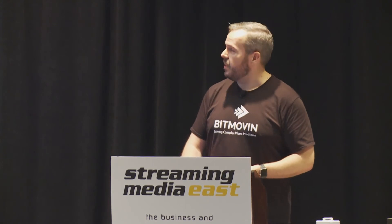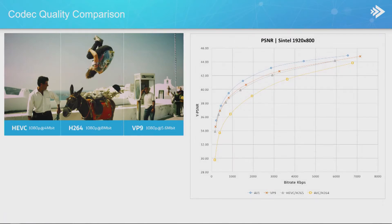Looking at what efficiency looks like in the real world: starting with H.264, about 8 megabit 1080p is our reference point. Comparing to VP9 at 1080p, we get similar visual quality at about 5.6 megabit. HEVC is somewhat more efficient, achieving similar visual quality at about 4 megabit — roughly half the bandwidth of H.264. That also lets you reach mobile users and users on lower speed connections with a higher quality end-user experience.